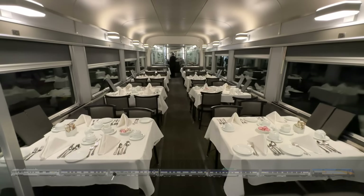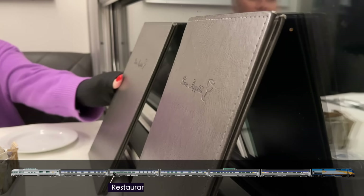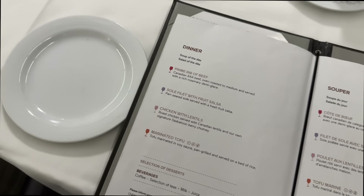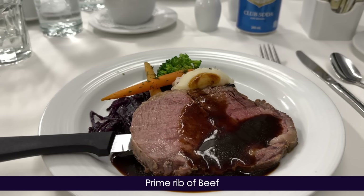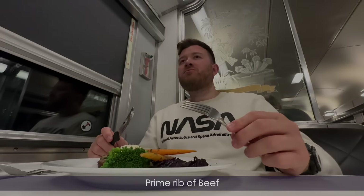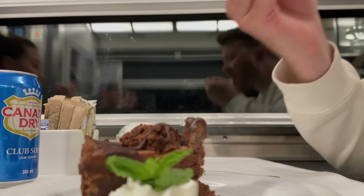As night has fallen it's dinner time in the restaurant car — and what a treat this evening. To start I opt for the butternut squash soup, but it's the main event I'm most looking forward to: the prime rib of beef complemented by a rich rosemary demi-glaze — phenomenal. To close, we both go for the famous chocolate brownie cake, which has to be one of my favourite train desserts to date. Top marks Via Rail. With that, it's time to turn in for the night because tomorrow we'll be in the Rocky Mountains.